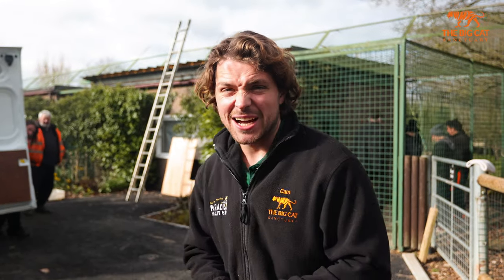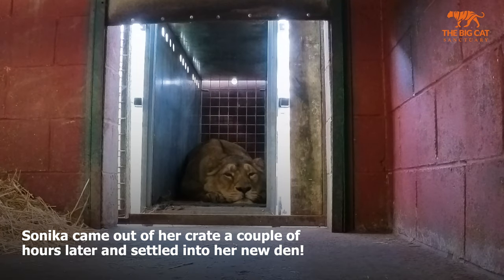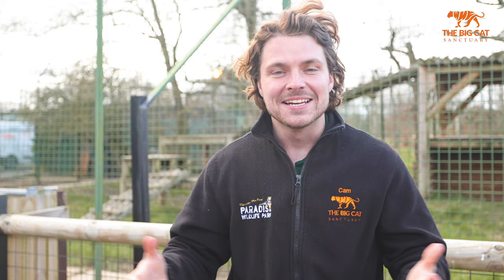Sunika is very calm — so calm in fact that she's decided just to stay in her crate, which isn't a problem. We're going to leave her be and she'll move out of the crate into her house in her own time. For now it's literally just a waiting game. Two lions successfully moved into a new habitat here at the sanctuary — what a day. We're incredibly proud to have two Asiatic lions for the first time ever in our history here at the Big Cat Sanctuary.